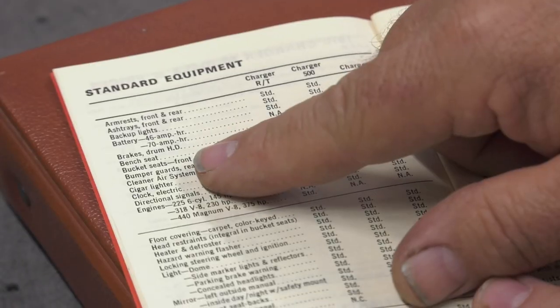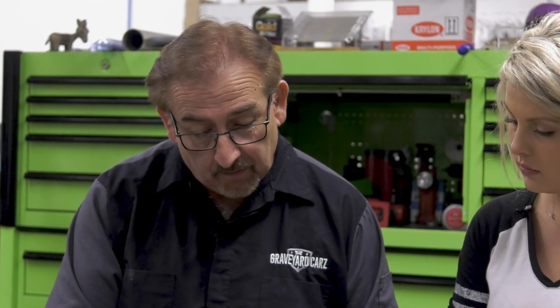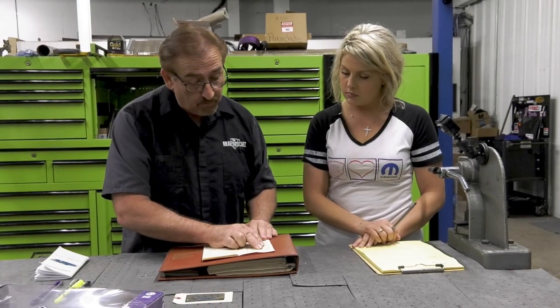Everything on this page is standard equipment — no extra charge. Armrests, ashtrays, backup lights, battery, heavy-duty drum brakes are standard. Bench seat is standard, bucket seat front is standard — so we know there's not going to be an extra charge for that. Bumper guards, clean air system, standard. Cigarette lighter, clock.